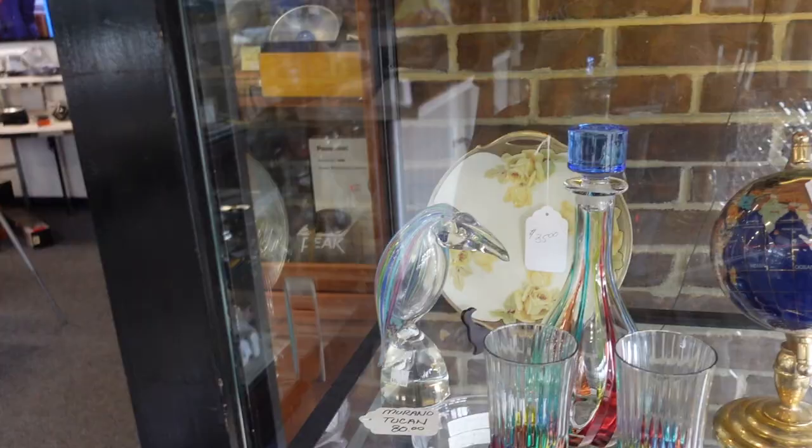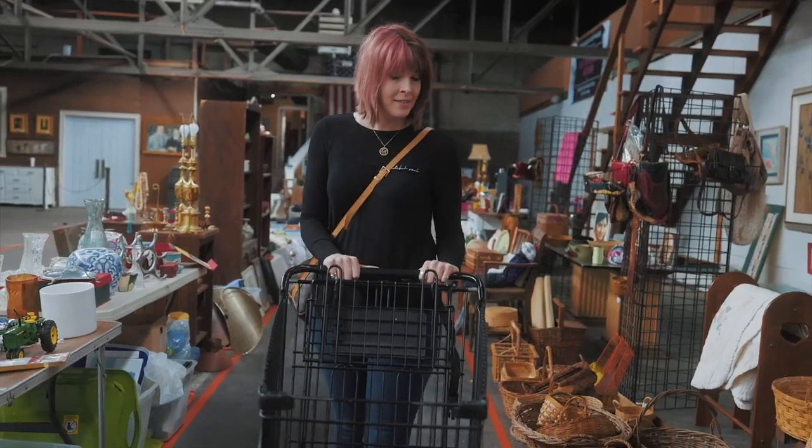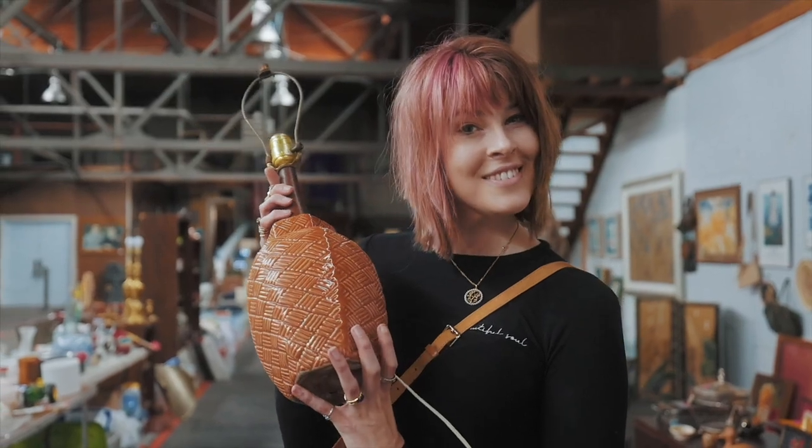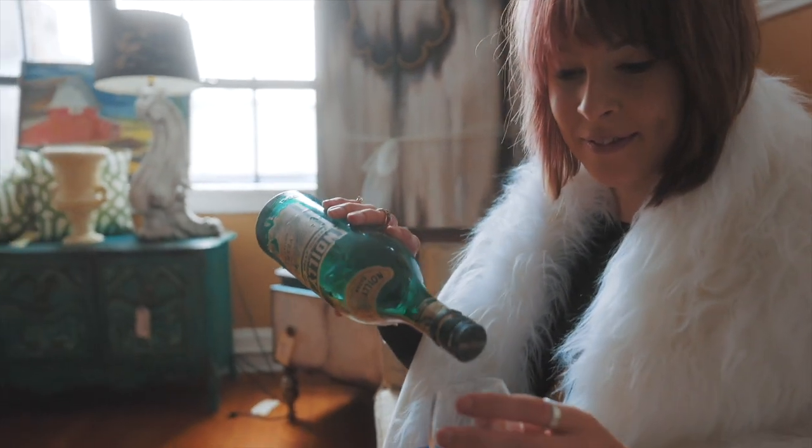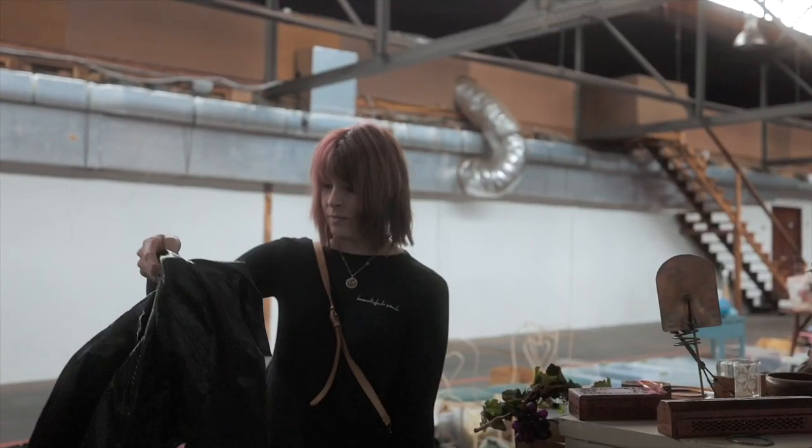Oh my gosh, I want to buy it all. My family calls it my superpower — it's my ability to see value in things that I can buy and flip for a profit. I'm the Crazy White Lady and welcome to my channel.